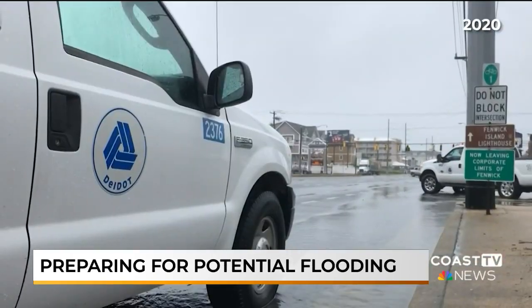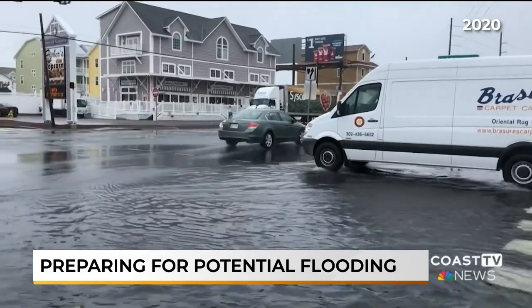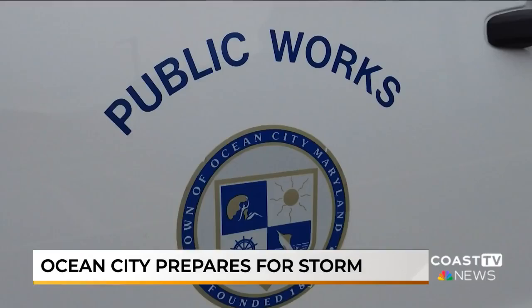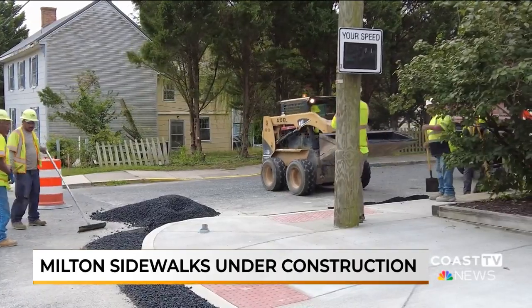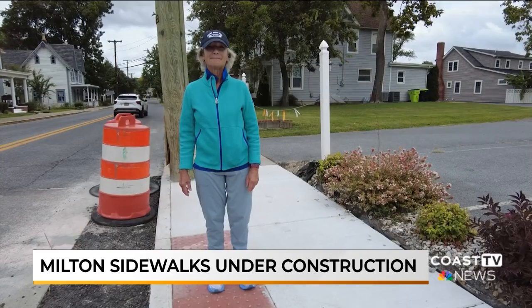A familiar sight of flooding at the Indian River Inlet — what DelDot says people can do to stay safe on the roads. Bracing for the storm: what Ocean City is doing to minimize damage from high winds and heavy rain. We're tracking that first rain band from Tropical Storm Ophelia that is moving towards Delmarva this evening. These sidewalks in Milton are under construction — the mixed opinions in the community on whether new sidewalks are needed.